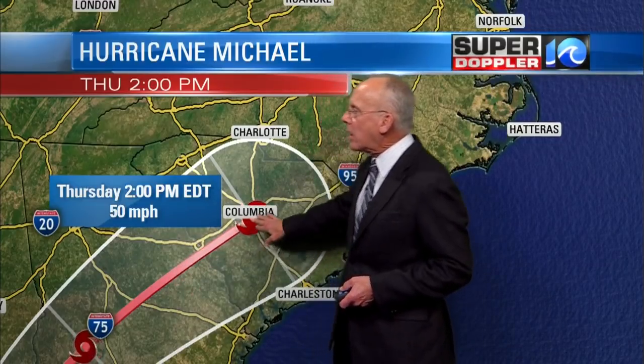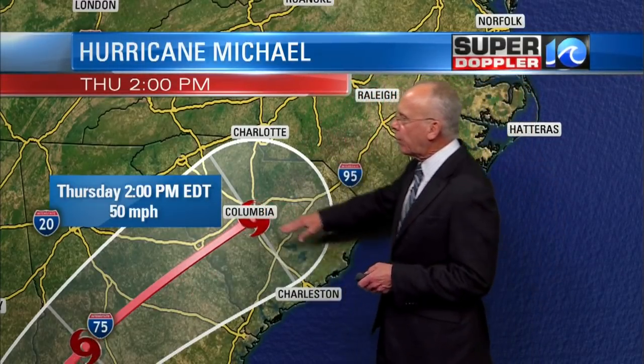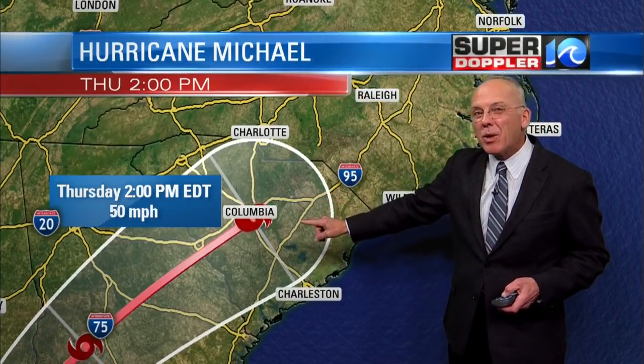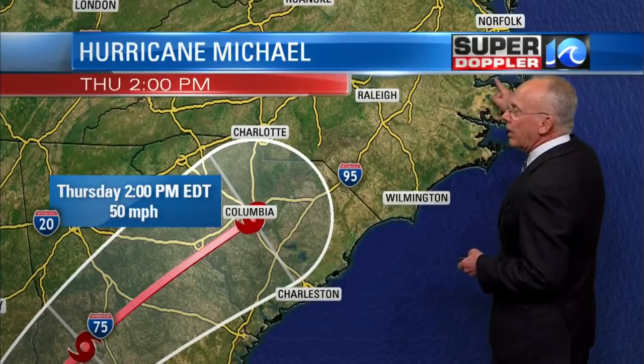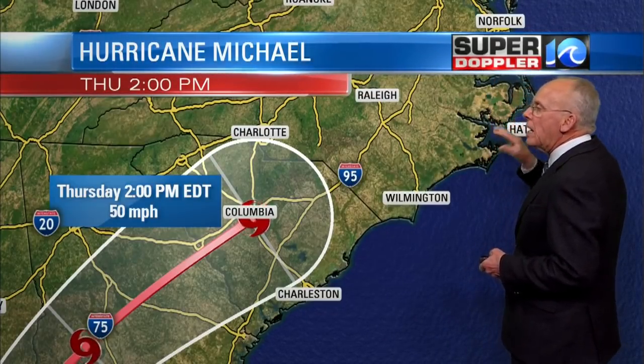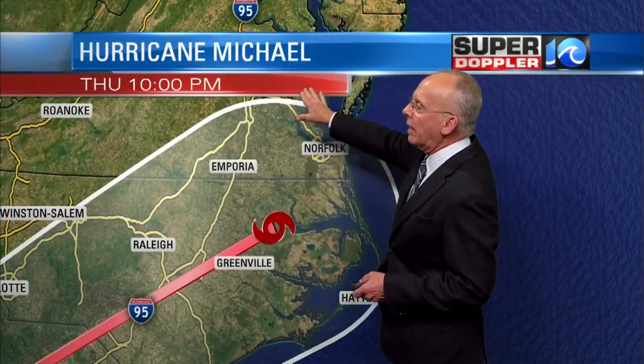By Thursday afternoon, 50 mile an hour winds — it weakens even further. It's over Columbia, South Carolina, then moved over Augusta, Georgia by Thursday afternoon at 2 o'clock. From there on in, the hurricane center has it getting caught up in something called the westerlies and a cold front approaching, and that'll motor this thing right on into our area by 10 o'clock at night.